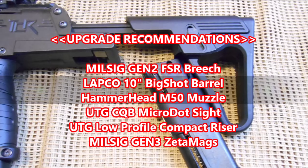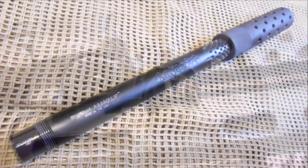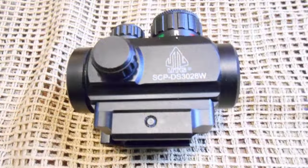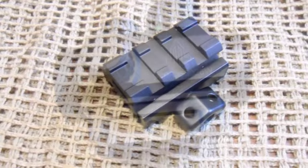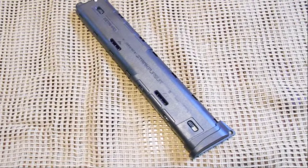Upgrade recommendations for the Tittman TCR are a Milsig Gen 2 Marksman FSR breech block, a Lapco 10-inch Big Shot barrel, a Hammerhead M50 muzzle, a UTG CQB micro dot sight, a UTG low profile compact riser mount, and Milsig Gen 3 Zeta mags.